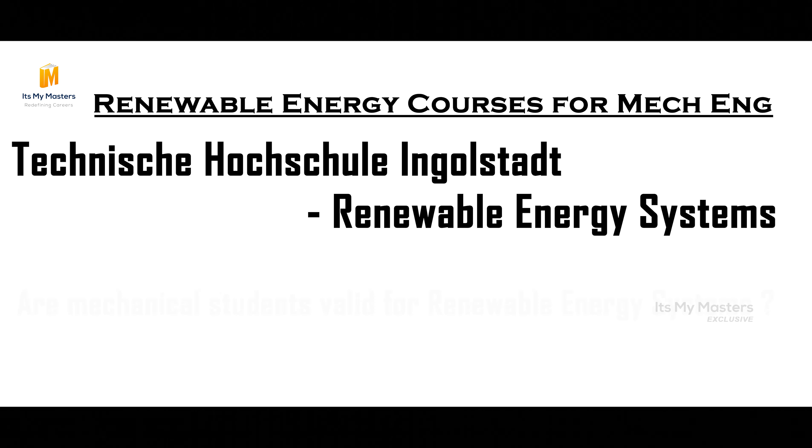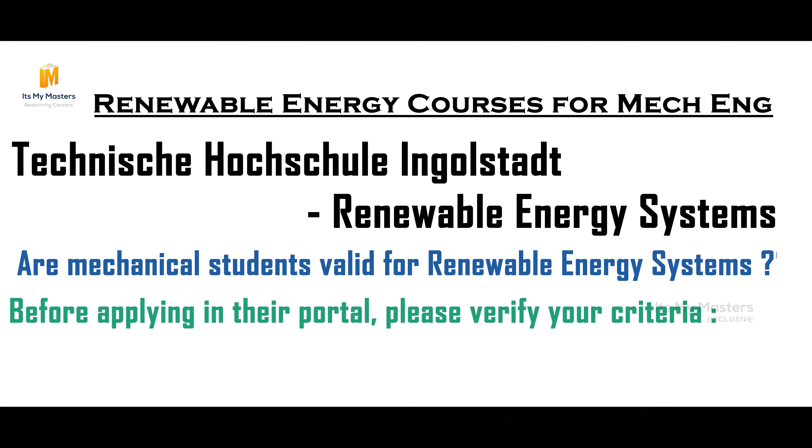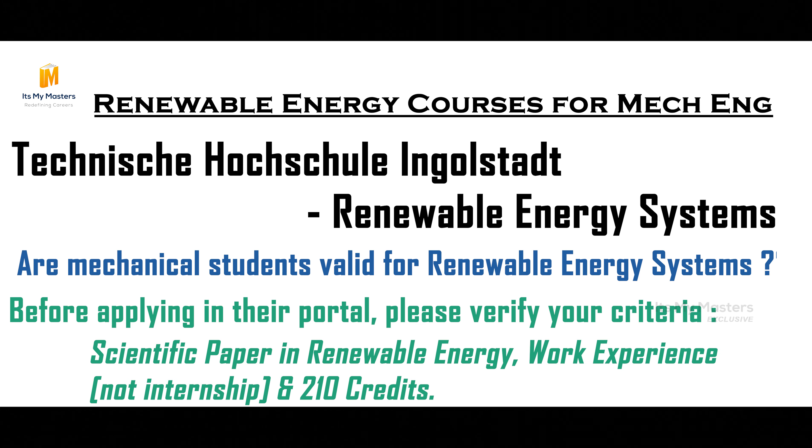For a renewable energy system in mechanical engineering, you apply based on your previous profile. If you want a strong application, having a scientific paper about renewable energy and work experience in renewable energy adds many points. These are specific oriented requirements. Note that 5 months of work experience is required — not internship. If you submit internship experience, it will be rejected.